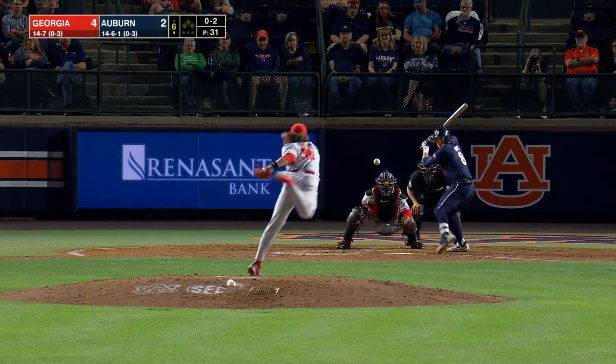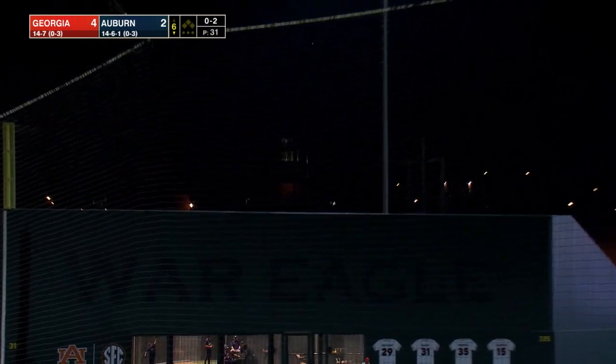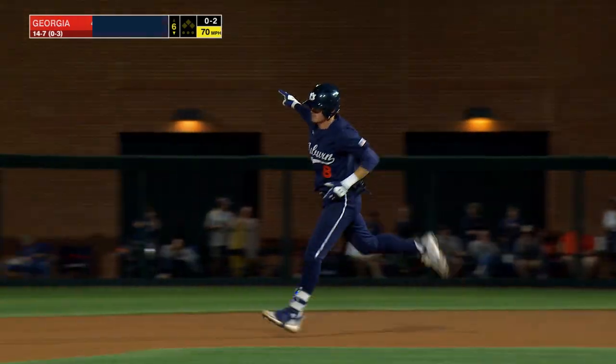With two strikes, he hasn't given up a base runner. Pitch driven to left — Bryson Ware has just hit it out of the ballpark.